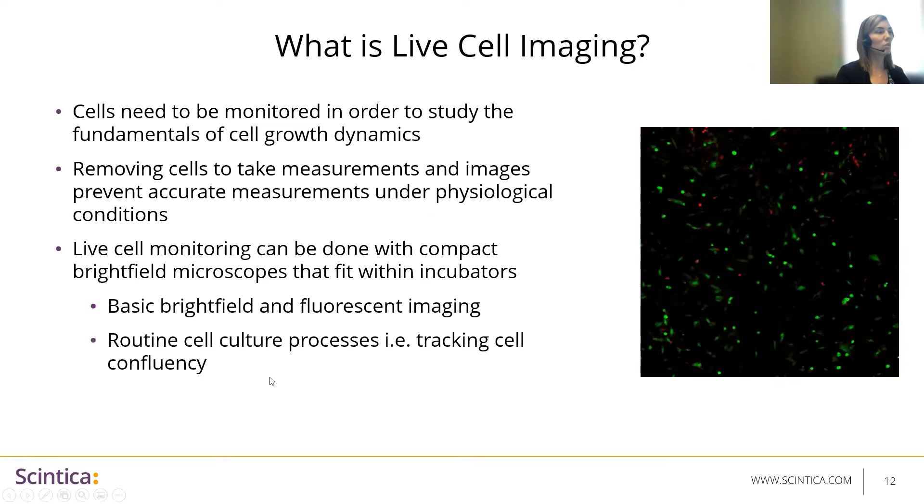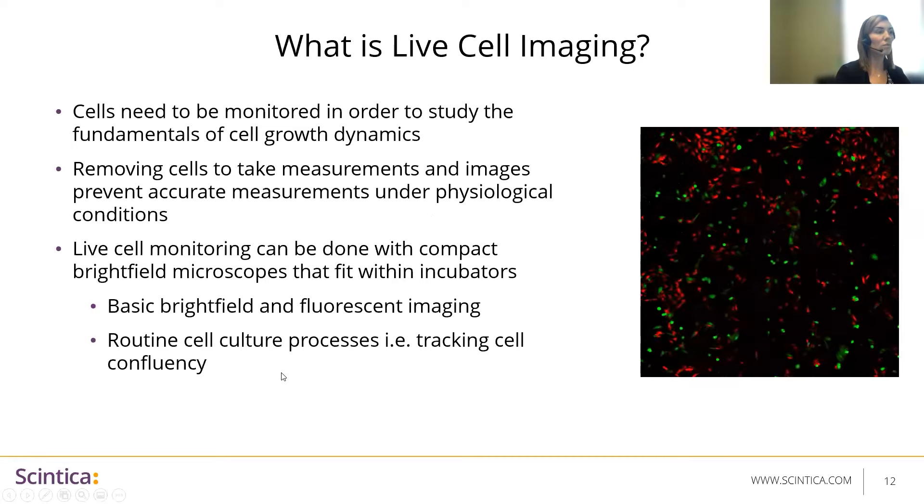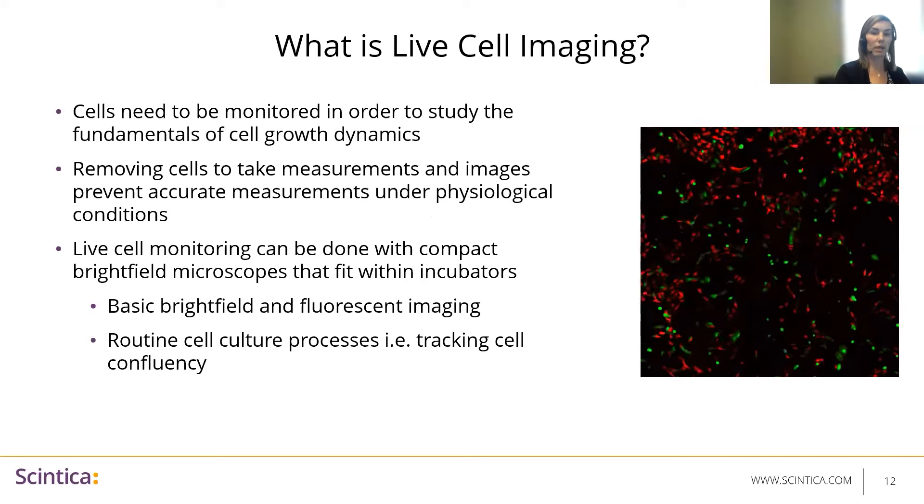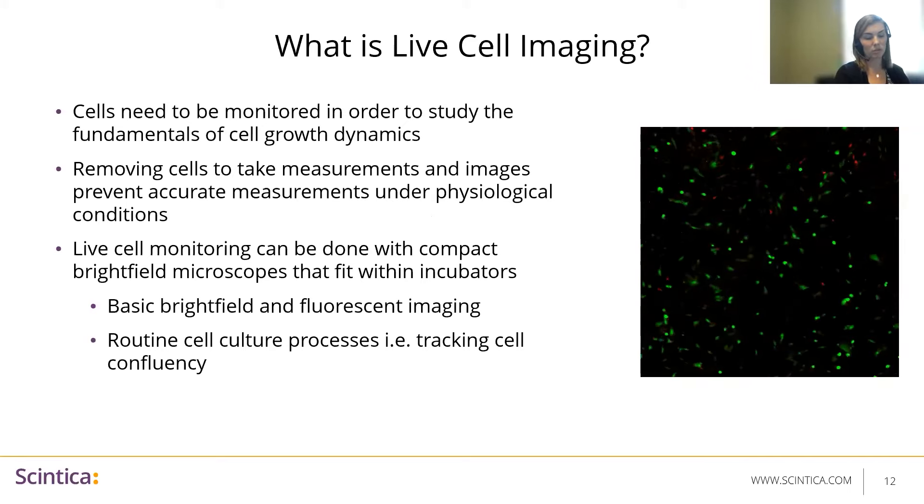In terms of application, this is used for routine cell culture processes such as tracking cell confluency, proliferation, or survival curves.